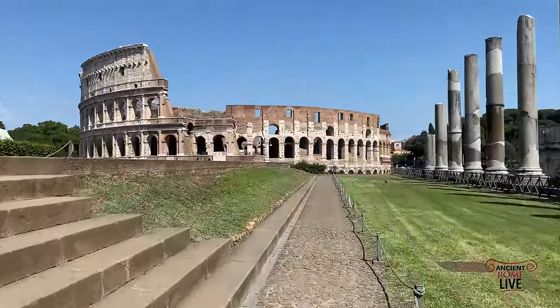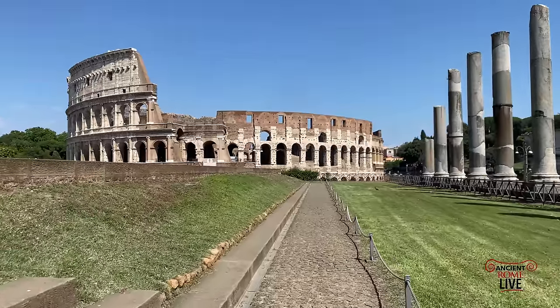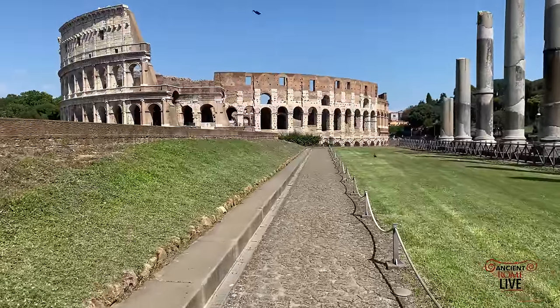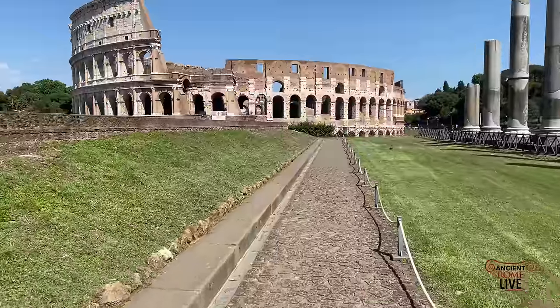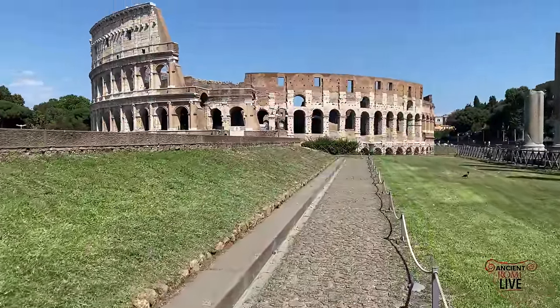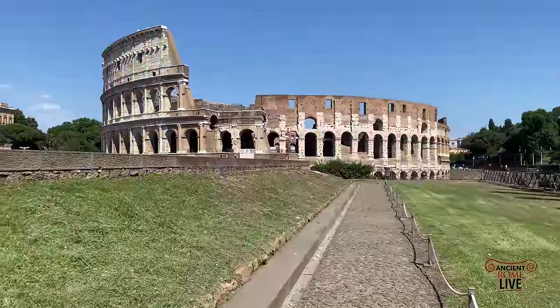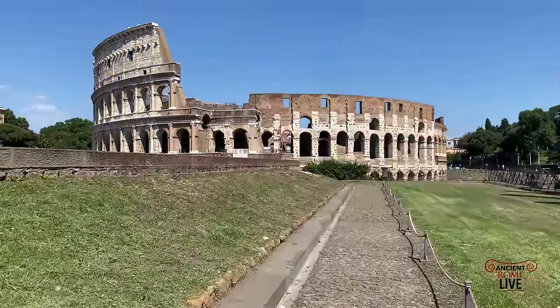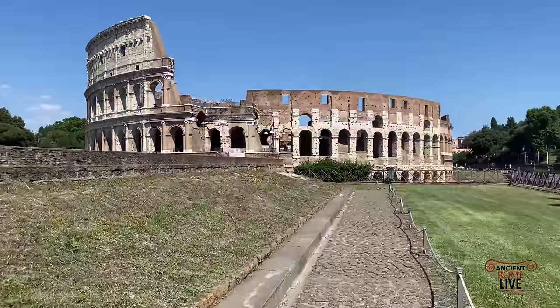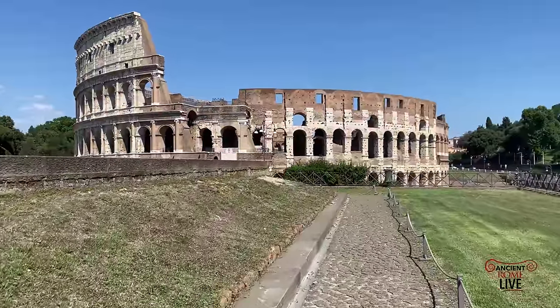What we want to do today, as we look at the incredible reconstruction of virtual Ancient Rome of the Imperial period in the reign of Constantine, is also show you what we do best in Ancient Rome Live — take you on location to give you a contrast between these amazing reconstructions and the on-the-ground reality of what's preserved still today.